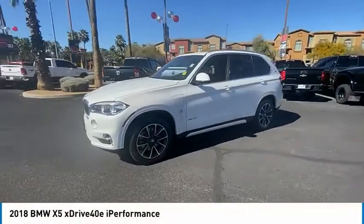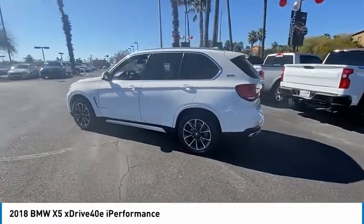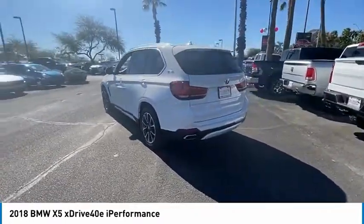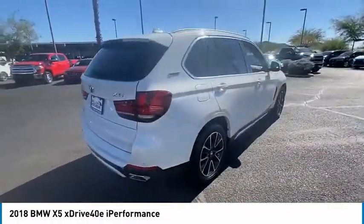Make a great choice today with the 2018 X5. The BMW X5 is an award-winning performance, space, and efficiency vehicle. This vehicle has less than 30,000 miles.